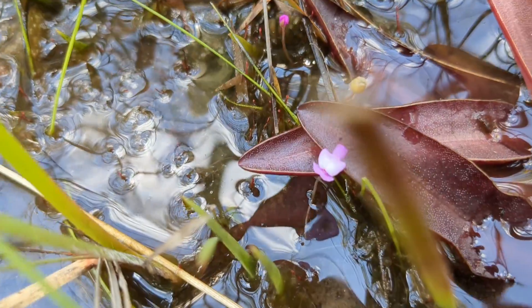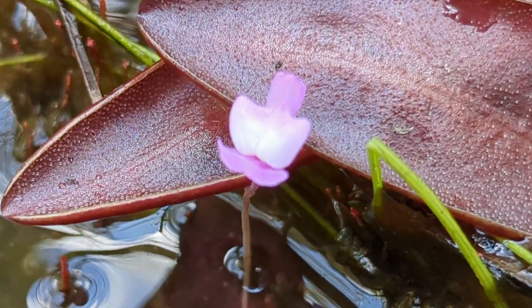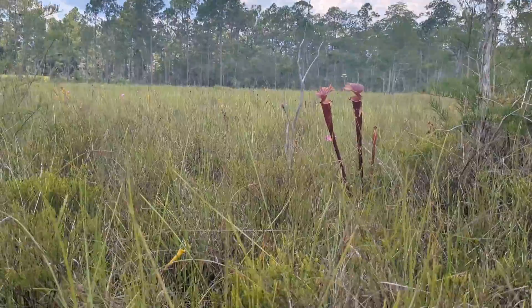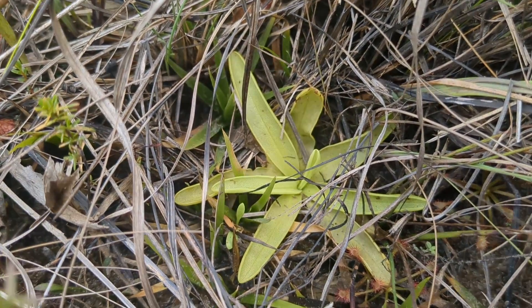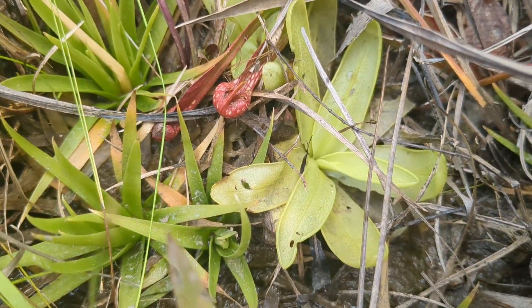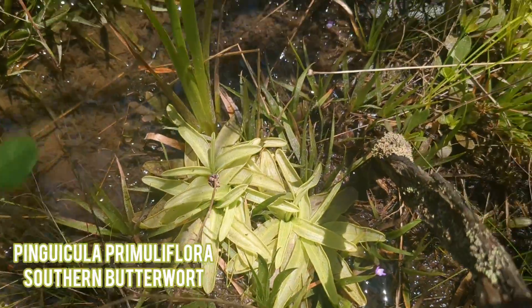I would say Utricularia purpurea, but these flowers are tiny. Looks like I have a Pinguicula pumila maybe — I have to check on that, I'm not quite sure. There's another one. We've walked inside this thick area and looks like there's Pinguicula primuliflora growing in clumps like it usually does in the wettest areas.